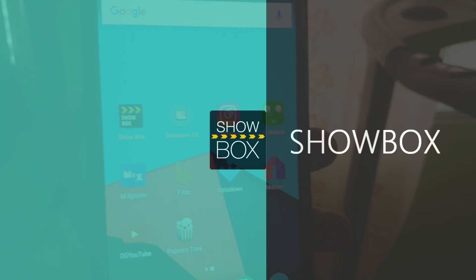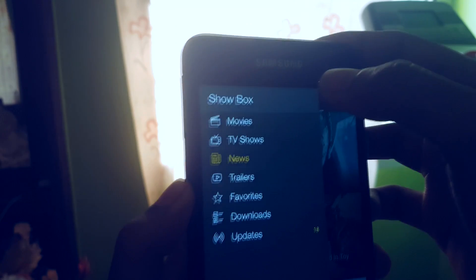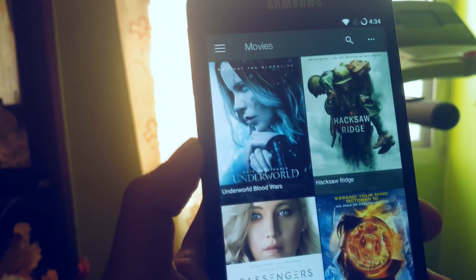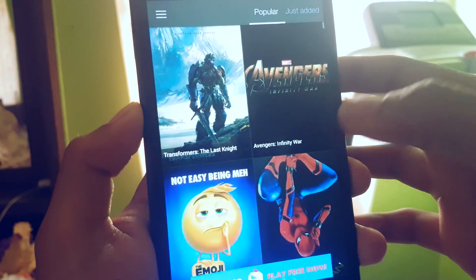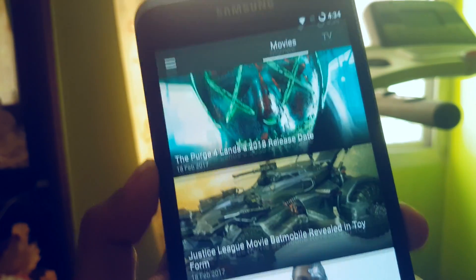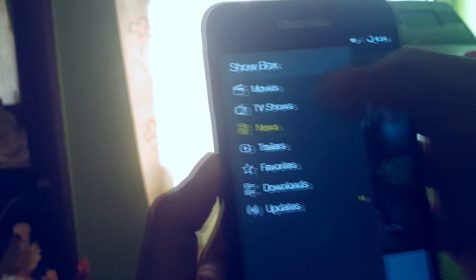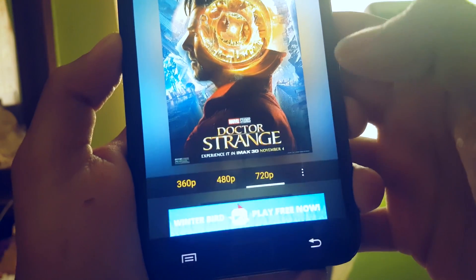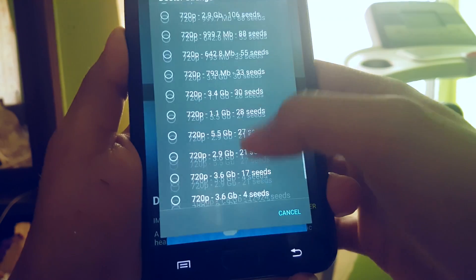The first app is called Showbox. This app allows you to download the latest movies and TV shows for free. The movies and shows are updated every week and the user interface is pretty smooth and easy to use. In addition to movies and shows, it also gives you the latest trailers and news about upcoming movies and shows. To download a movie or TV show, select the movie you want, select the resolution, and hit download. It is as simple as that.